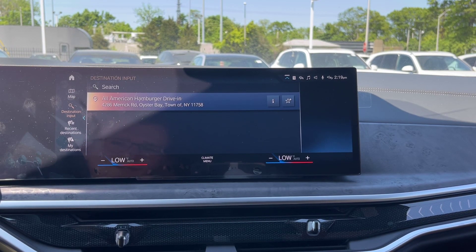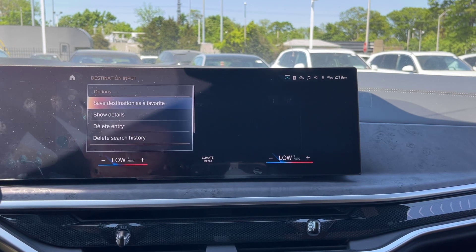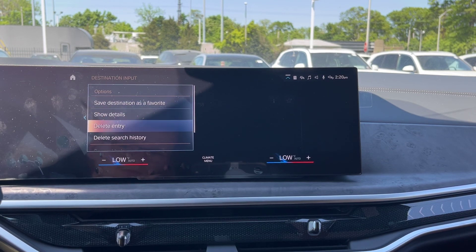We're going to hover over that destination and hold down on it. From this menu, we can do a multitude of different things — we could delete it, delete the entire search history, save it as a favorite destination, or add it to a shortcut.